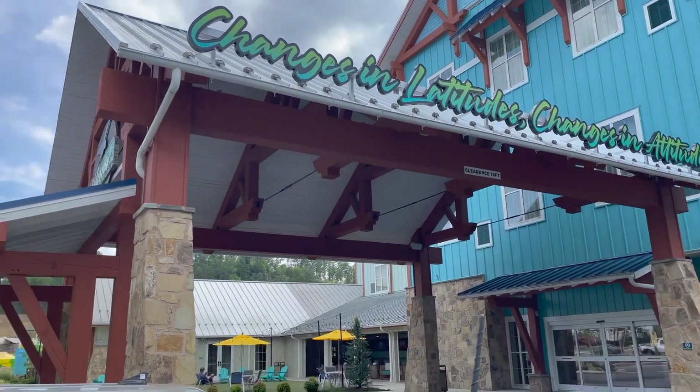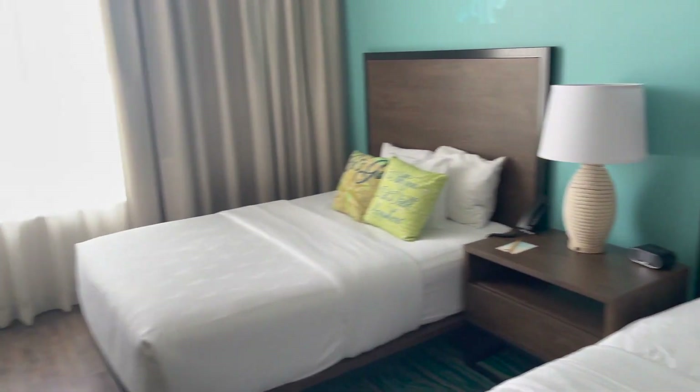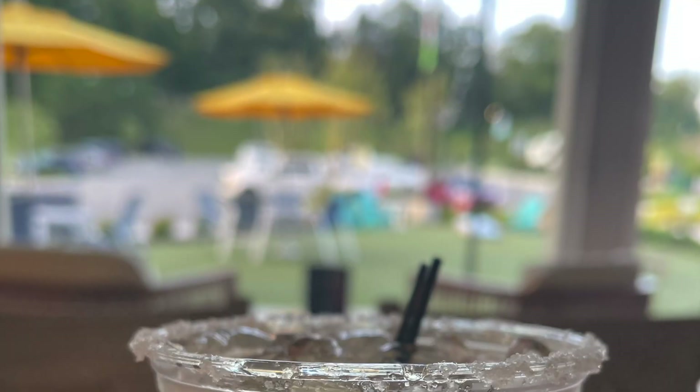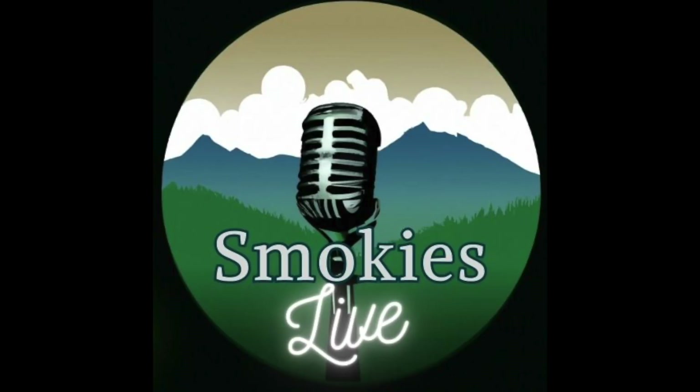So on a recent trip to the Smokies, I had one night to stay in Pigeon Forge. So in honor of the late great Jimmy Buffett, I decided to try the Camp Margaritaville RV Resort and Lodge. Welcome to Smokies Live, this is Chris your host.